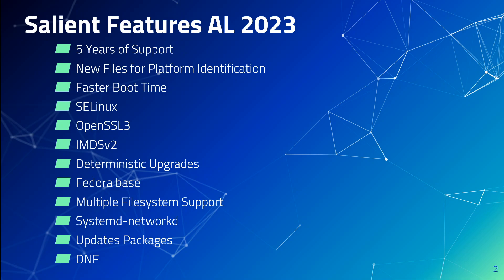Amazon Linux optimizes boot time to reduce the time from instance launch to running the customer workload. These optimizations span the AWS EC2 kernel configuration, cloud-init configurations, and features built into packages in the OS such as Kmod and Systemd.